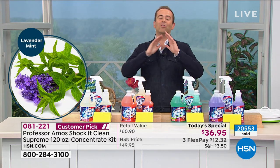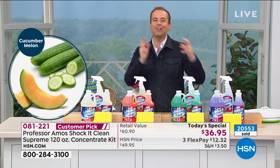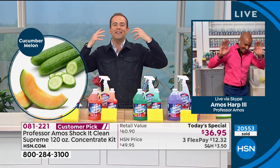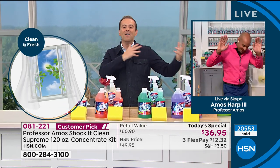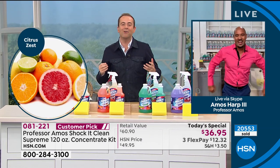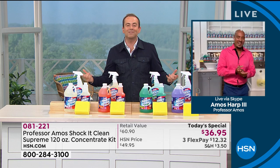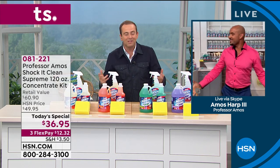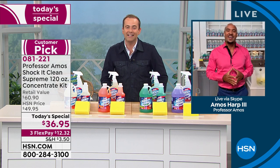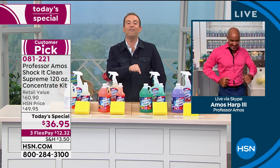Somebody that has been raising the roof all day long — Professor Amos' son, Amos III, joins us live from Clean Central. This is where you guys develop these products and bring these products to life. And what an amazing hit you've got on your hands today, Amos — the biggest offer ever.